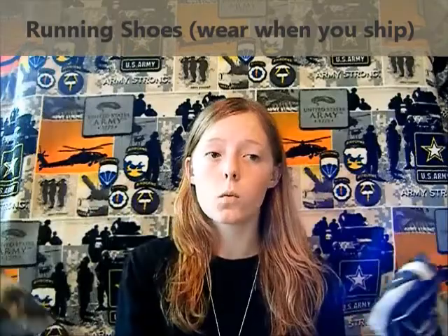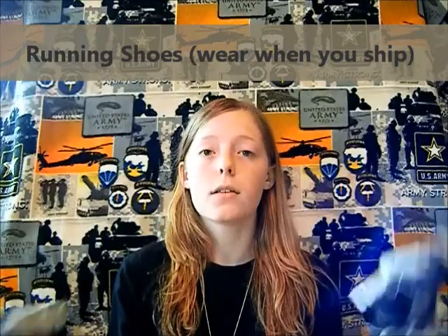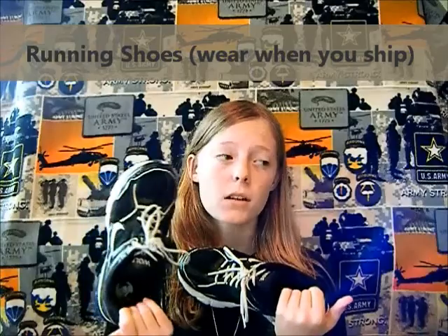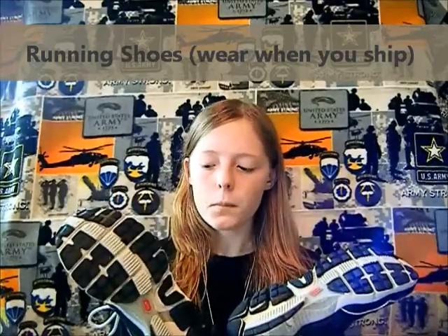Running shoes. Don't wear skater shoes, don't wear sandals — just bring running shoes, the shoes that you work out and run in. You're not going to get to keep these or use them for PT during basic combat training. When you get to the PX at basic combat training, they're going to make you buy a new pair. But you need to show up in them.